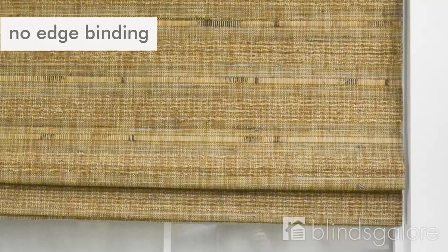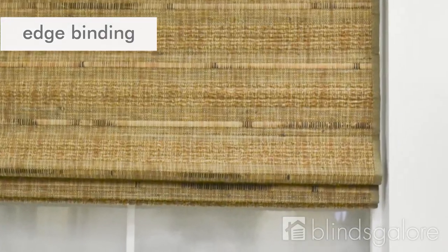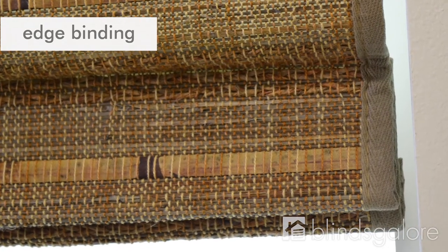You can also include a decorative edge binding accent, which will help protect the edges of your shade and add an extra design element. We have many colors and patterns available to customize your edge binding.